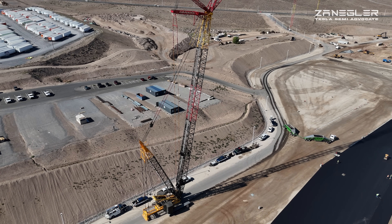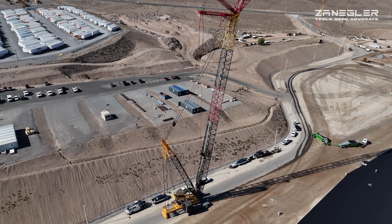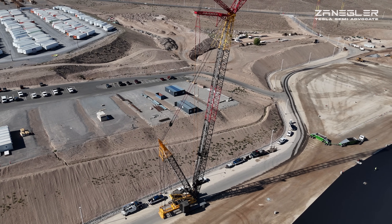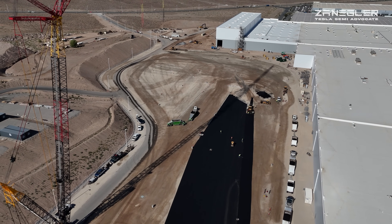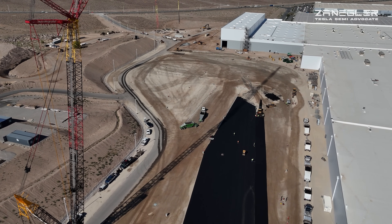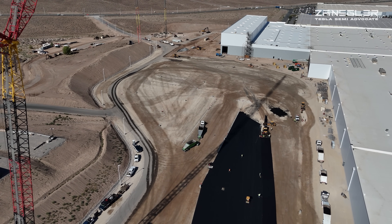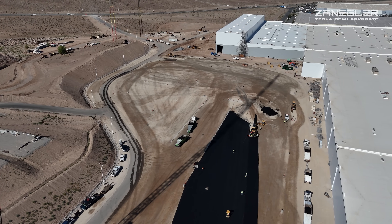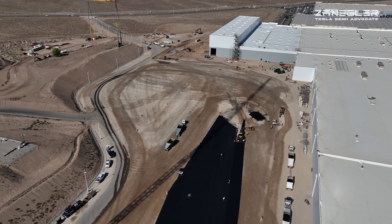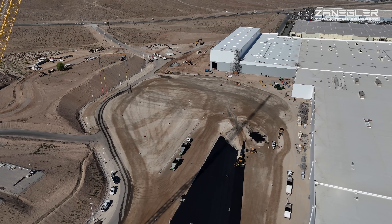Nice look at that Manitowoc crane. Looking through my little drone viewer I had no idea the crane was actually moving. You'll see later that it was, but first we fly over to see what's going on with the gantry crane.